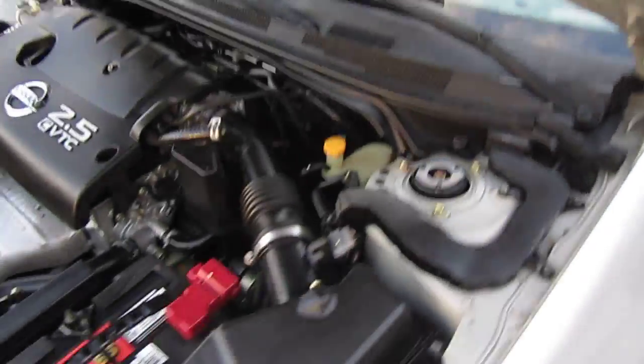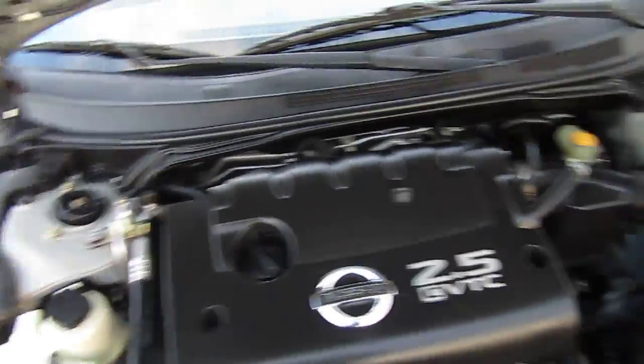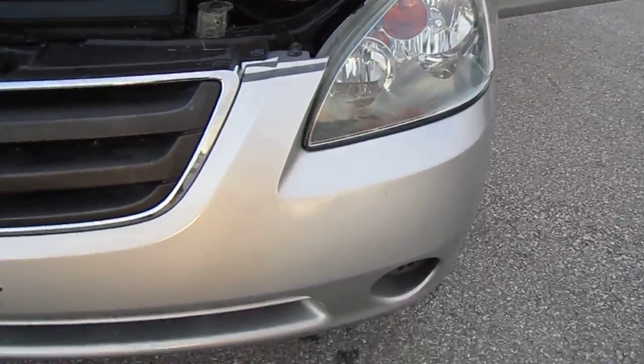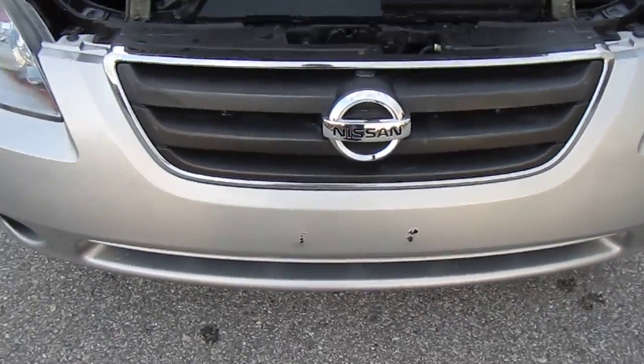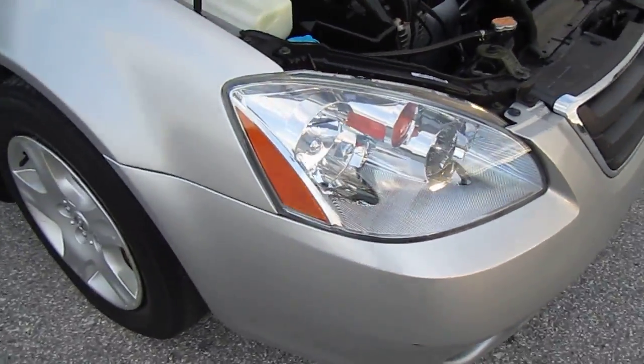No chips or cracks on the glass. Got a clean engine bay here. Clean and clear headlights. We have some two little rivets where a license plate used to be on the front.